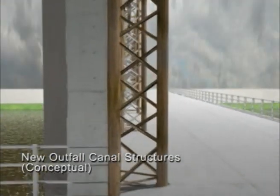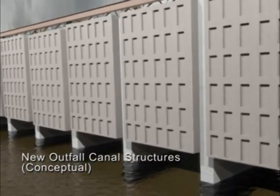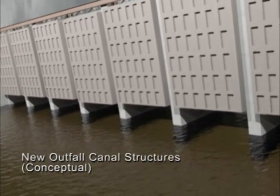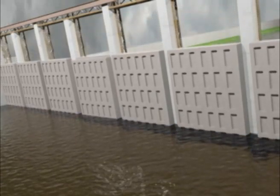The interim closure structures provide the 100-year level of protection, but they have a project life of only five to seven years. The Corps will replace these interim gates and pumps with permanent, more robust facilities by 2016.